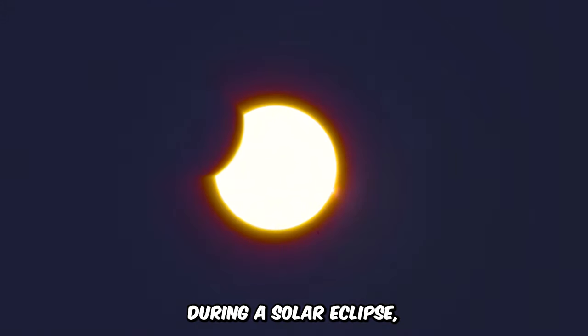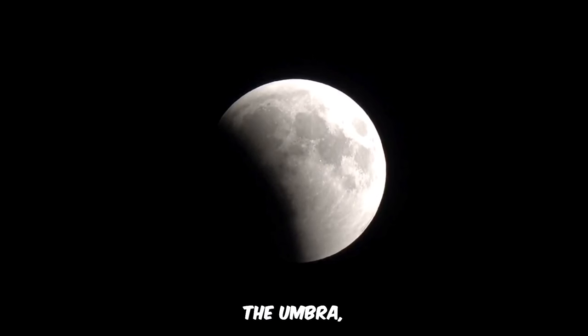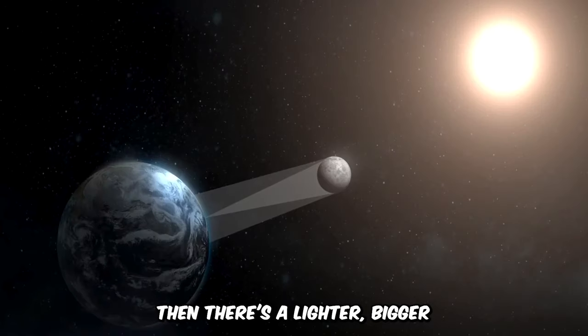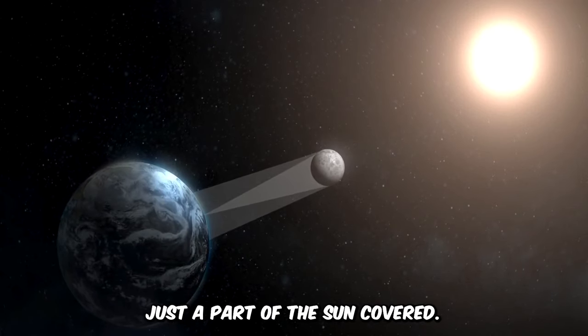During a solar eclipse, the moon casts two types of shadows on Earth. The dark, smaller shadow called the umbra gives us a total eclipse, where the sun disappears completely. Then there's a lighter, bigger shadow called the penumbra, where we see just a part of the sun covered.